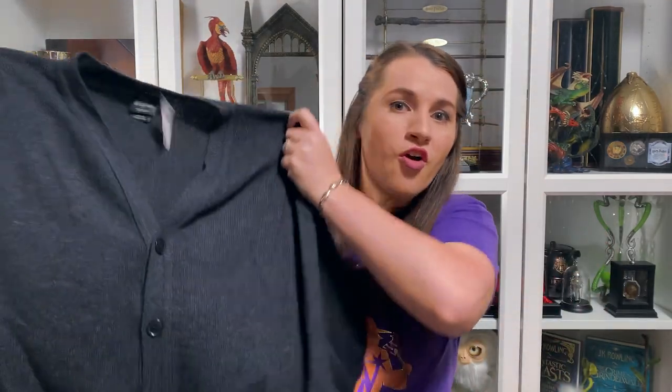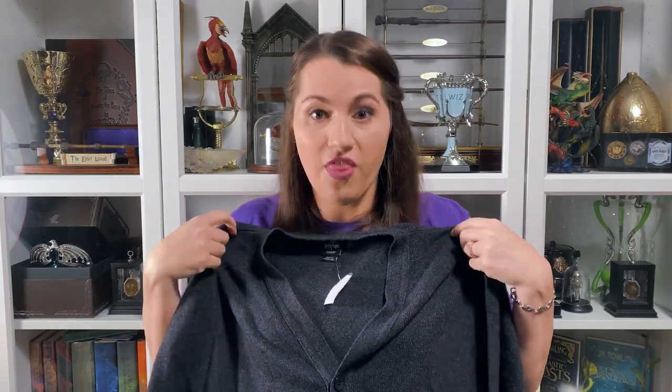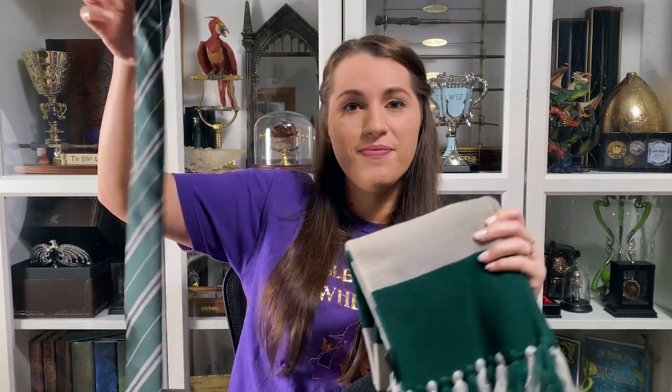The next items aren't really everyday wear clothing, but they're really cool. I already have my Slytherin robes from when I went to Universal in Hollywood, but you can't have a Slytherin cosplay without the actual Slytherin cardigan from the films — so that's what I got. And you can't complete your cosplay without your house scarf and your house tie, so I made sure to pick up all three of those.